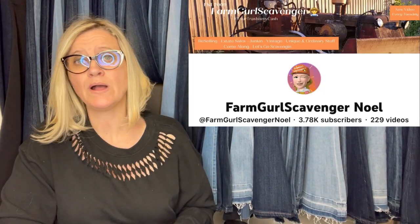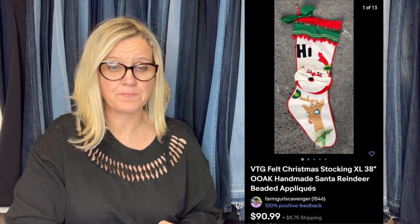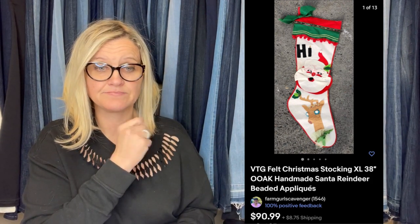This one came from Farm Girl Scavenger Noelle — this is her YouTube channel. If you're not subscribed, you need to go subscribe — she is a major bolo finder. Got this for free and sold in less than a week. It is a vintage felt Christmas stocking, one-of-a-kind handmade Santa reindeer beaded appliqué — $90.99, and she got it for free.